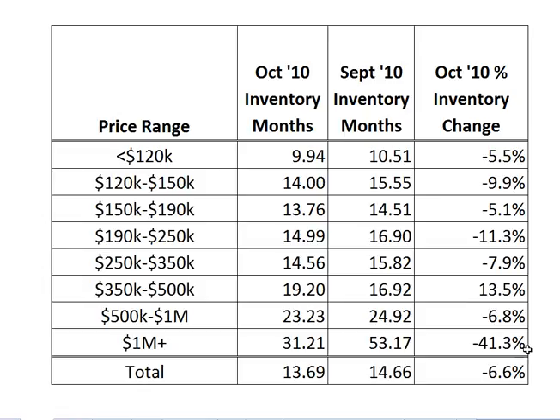We had a big decrease in the over-million-dollar range. That's a little bit deceiving because there are so few properties sold in that price range that it does have a big impact one way or the other. But even in the other price ranges, we had declines — almost a 10% drop in the $120 to $150 price range. Overall, a decline of 6.6% in terms of inventory levels. We went from 14.66 in September to 13.69 months' worth of inventory in October.